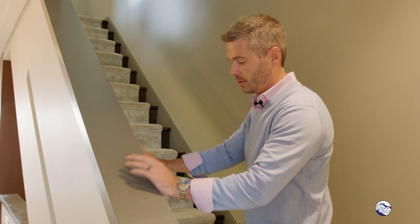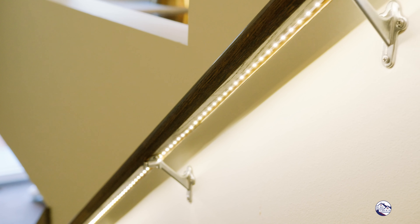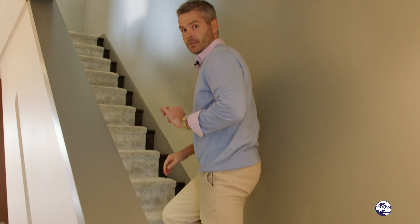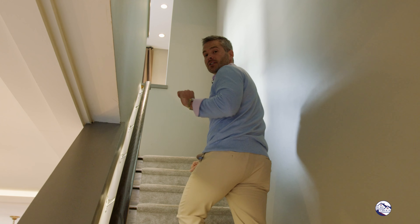Custom paint — that's new. LED lights in the oak handrails, beautiful. All the carpet runners are new. 1002 Decker — no stone was left unturned.